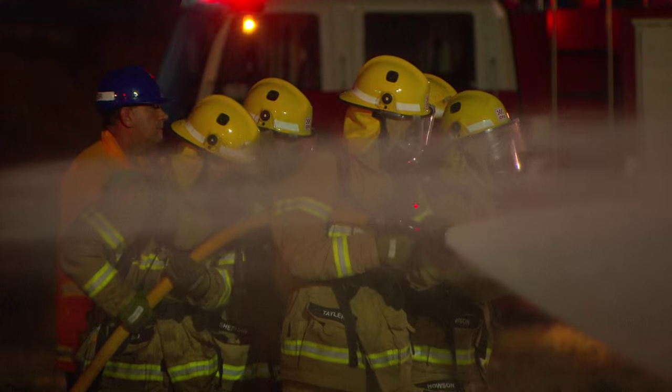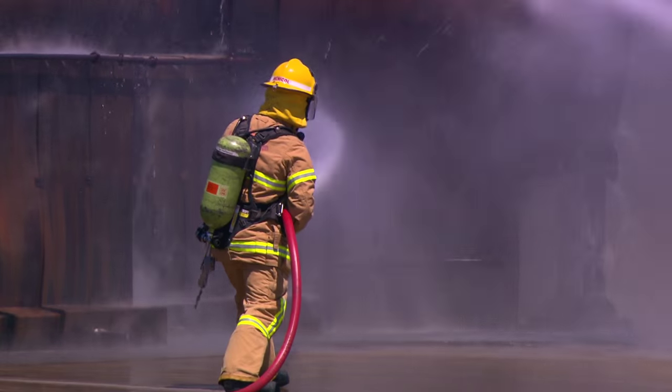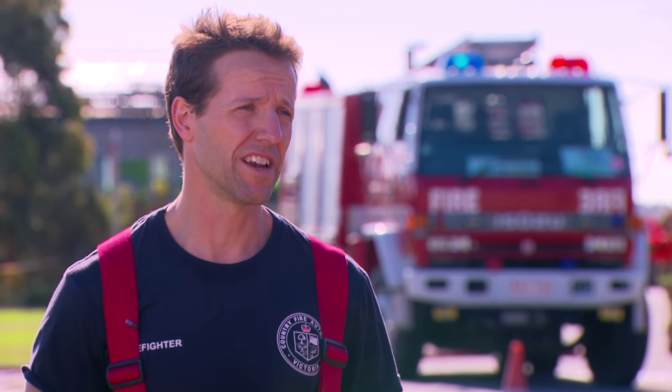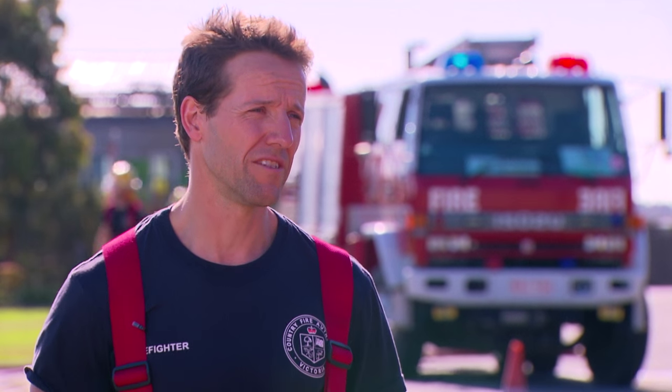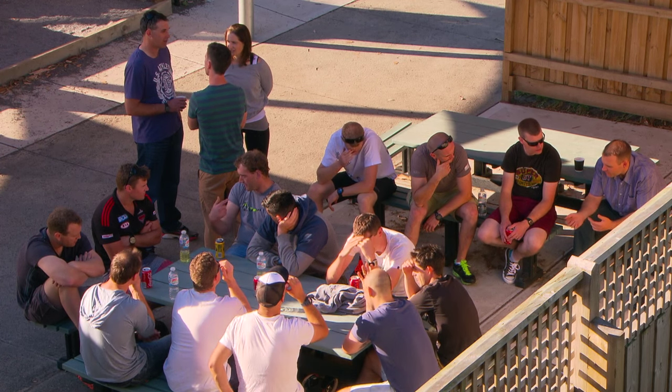Coming into the course, I realised it was going to be hard, but I didn't realise how hard it would be, how physically demanding it would be, and how relentless it is — especially after halfway, where you're doing drill after drill after drill, and you've really got to be fit. You have a vast range of people here. Some people are really good physically, some people are really good theoretically, and it's good to have that mix. If some of us have got some issues, we've got 29 other people to give us a hand.